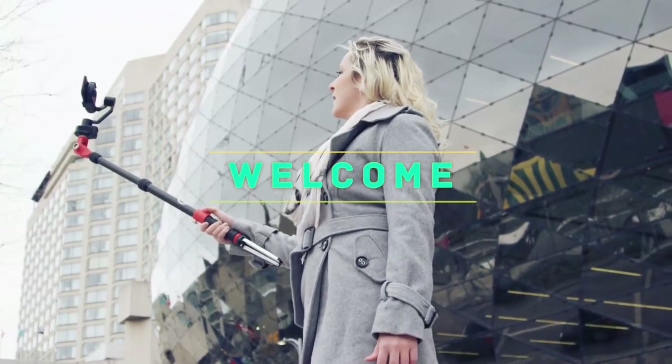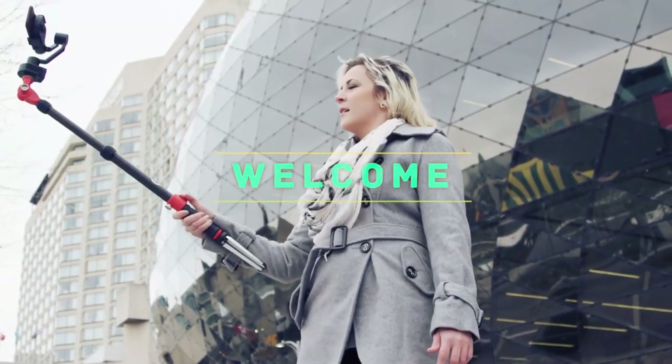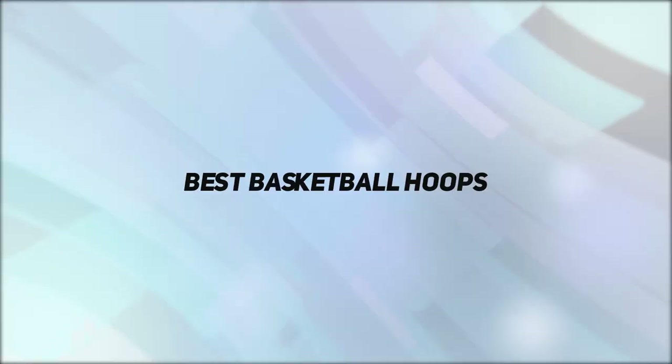Hey, welcome back to my channel. In this video, I'm going to talk about the Top 5 Best Basketball Hoops.